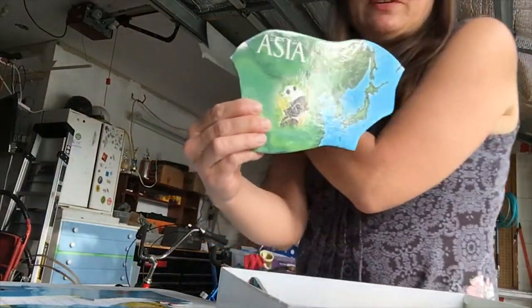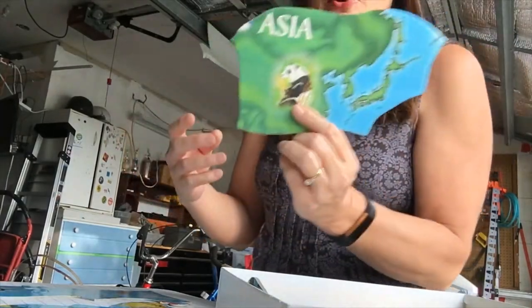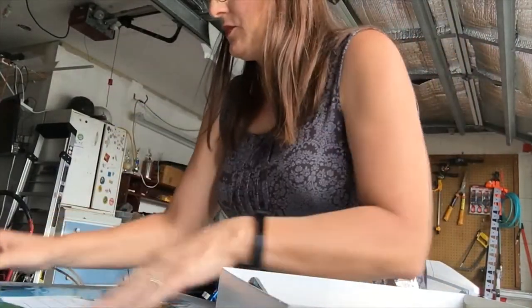Next piece — Asia. We're still in Asia. Asia also has panda bears, so we're going to put that in there.